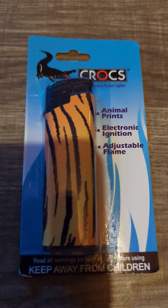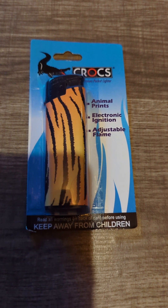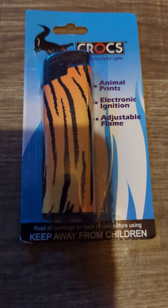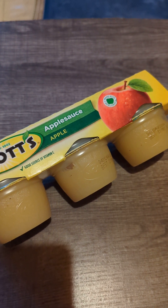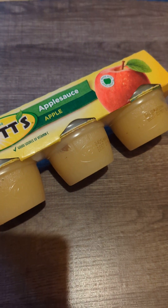The next thing here is this lighter and it's by a brand called Crocs. I usually get the big gliders but they didn't have any big ones at the store, so I just got this one. And now I'm going to show you guys what I got from Dollar General.